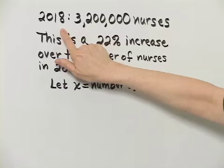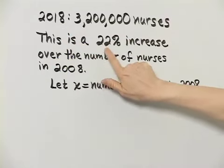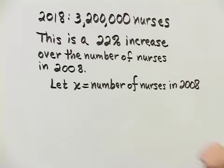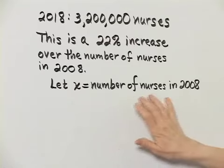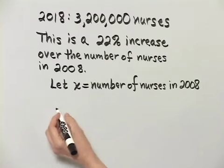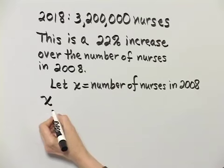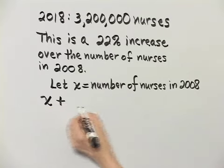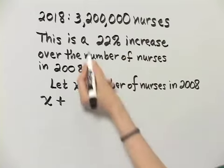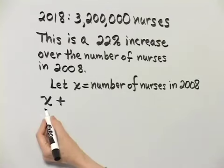So, here I have some data. This is the 2018 predicted number. This is supposed to be a 22% increase over the number of nurses in 2008, and that is what we are looking for. So, let's let X be the number of nurses in 2008. If we want to get to the number of nurses in 2018, we say that the number of nurses in 2008 plus the increase equals the number of nurses in 2018, which we are given.